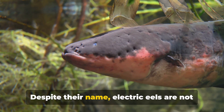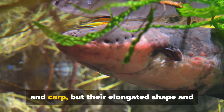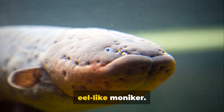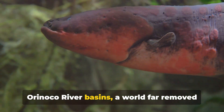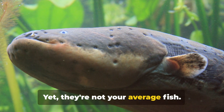Despite their name, electric eels are not actually eels. They're more closely related to catfish and carp, but their elongated shape and slippery skin have earned them their eel-like moniker. These fascinating creatures reside in the murky waters of South America's Amazon and Orinoco River basins — a world far removed from our own — yet they're not your average fish.